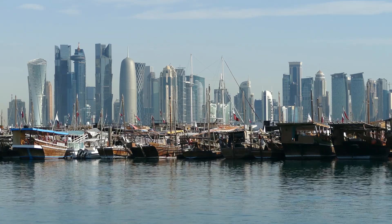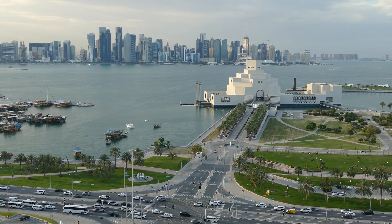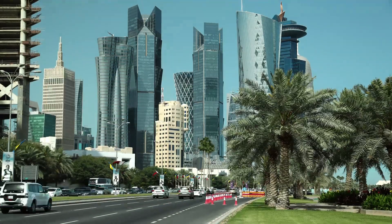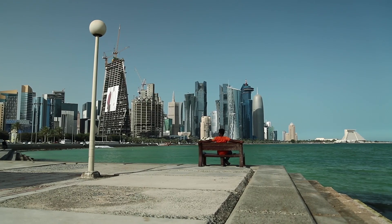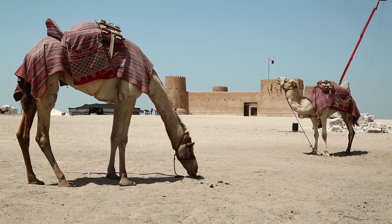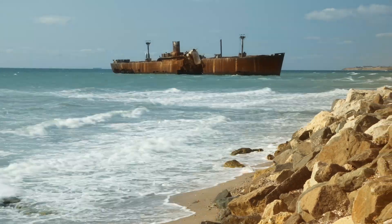The corrosion challenges in Qatar are very unique because of the environmental conditions. We have high temperature most of the year, high humidity in parts of the year. If you look at the seawater, it has high salinity. The soil in Qatar is very corrosive. Any interaction between the environmental condition and the material results in high corrosion.